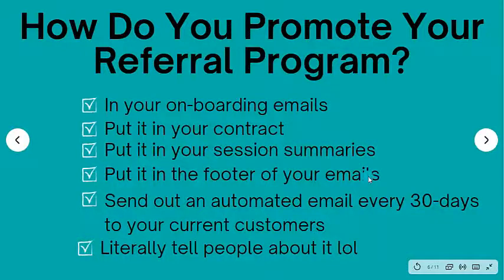Put it in the footer of your emails. When people are emailing you or you're replying, in the footer of your email you should have certain things — one of those things should be, 'Hey, did you know we have a referral program?' You can also send out an automated email every 30 days to your current customers. You should be sending them an email every 30 days just saying, 'Hey, did you know we have this thing? Hey, who do you know?' Constantly be asking them — and every 30 days is not annoying at all.